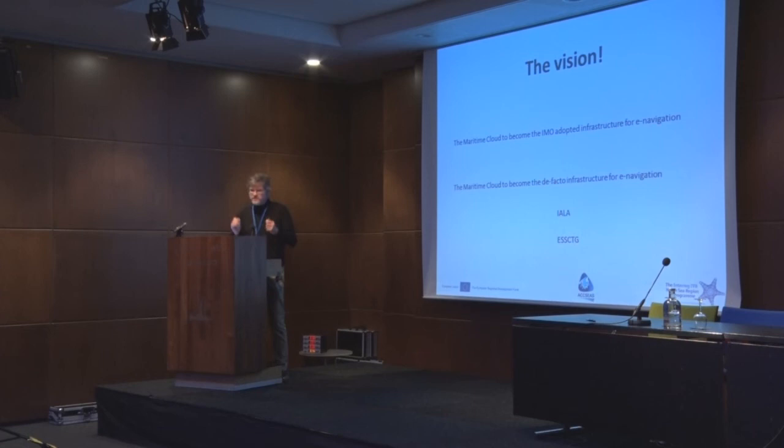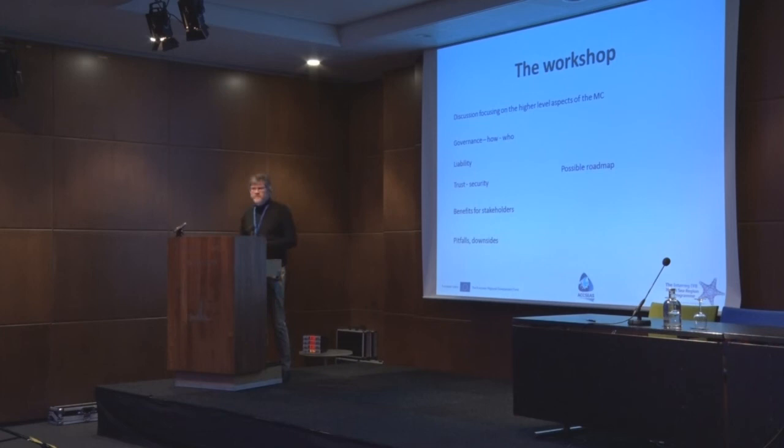We'll have a workshop later today on the Maritime Cloud. Unless all of you turn out to be software engineers, which would surprise me, we will keep discussions at a high level and discuss things like governance of the Maritime Cloud, how that can be handled, who would be able to do that, issues of liability, trust, security, benefits, pitfalls, and maybe a possible roadmap for where this can take us — along with whatever other issues we come up with.